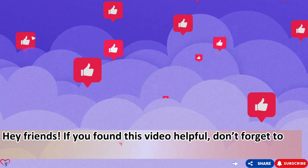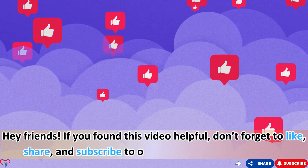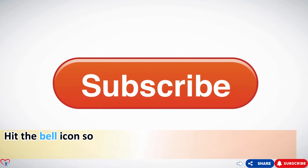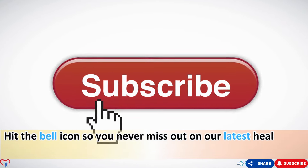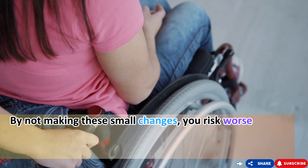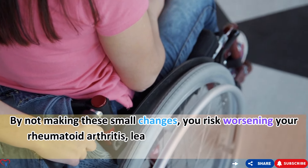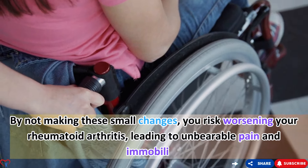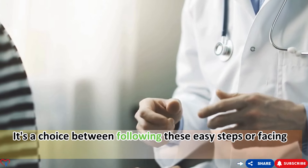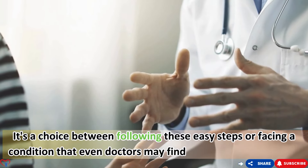If you found this video helpful, don't forget to like, share, and subscribe to our channel, Vitality Solutions. Hit the bell icon so you never miss our latest health tips. In summary, ignoring these simple yet effective tips can lead to severe consequences for your health. By not making these small changes, you risk worsening your rheumatoid arthritis — leading to unbearable pain and immobility.